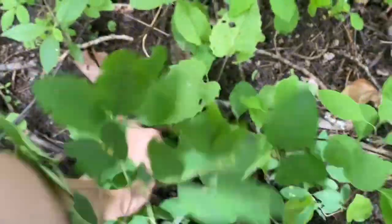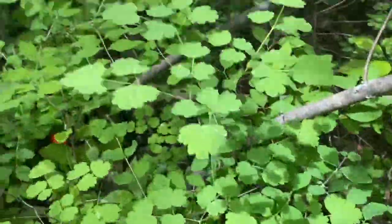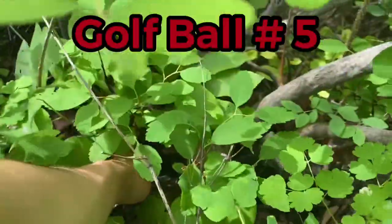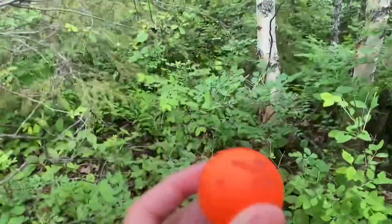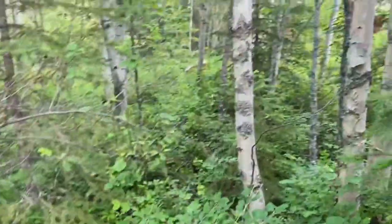We've found another golf ball — an orange Titleist. This spot is starting to deliver; this is already golf ball number five and we haven't even looked at half the area. Wait — this isn't a Titleist, it's an orange Wilson Staff. Nice! That's a nice find.